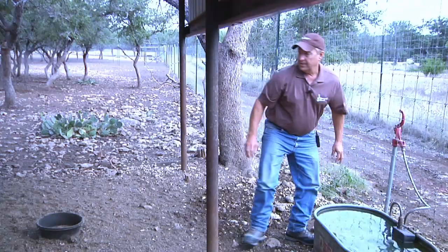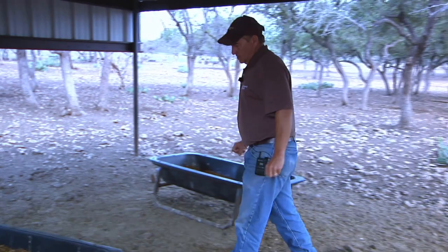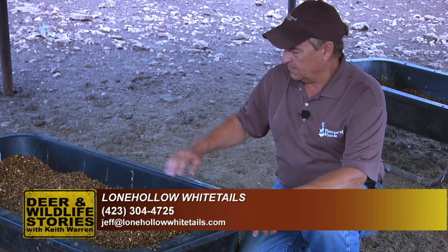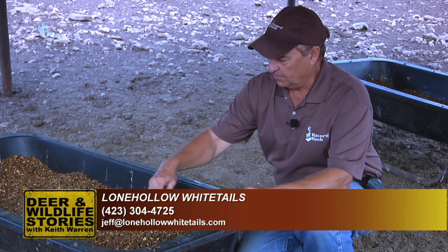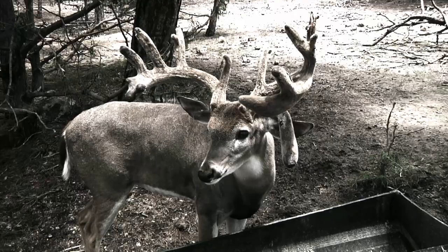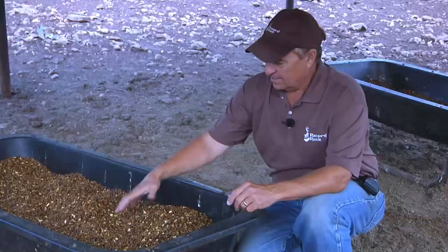Now let me show you how the feed's done. This is a carport, and a lot of guys are using this system now — it works really well. They put carports out here to protect the feed. They have little bunk feeders in here with textured Record Rack feed, and that's what they're feeding here at Lone Hollow. When you put feed out like this every single day, you can monitor how much your deer are eating. As deer farmers, one of the key questions we ask each other is how much your buck's eating a day, especially during antler growing season — you want them eating as much as they can to put as much on their head as they can. And that Record Rack, they love it.